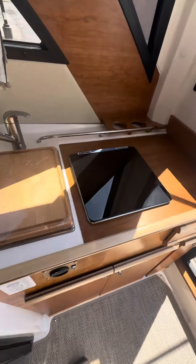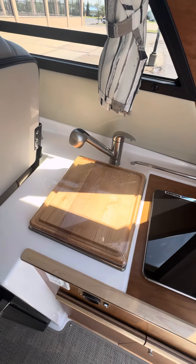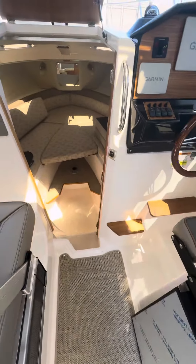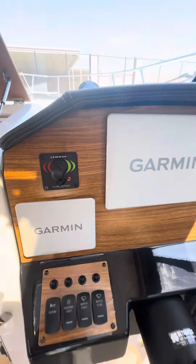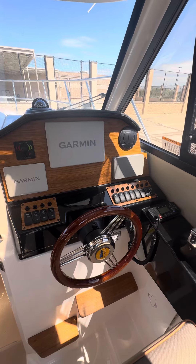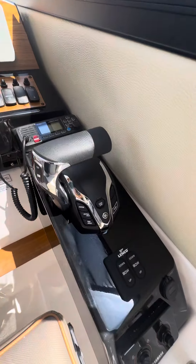Got an electric alcohol-burning stove, hot and cold water with a sink and a cutting board, refrigerator and freezer. Got a standard bow thruster. This boat is equipped with the lithium battery package that allows inverter-powered AC and heat as well. Got VHF radio, digital throttle, and trim tabs.